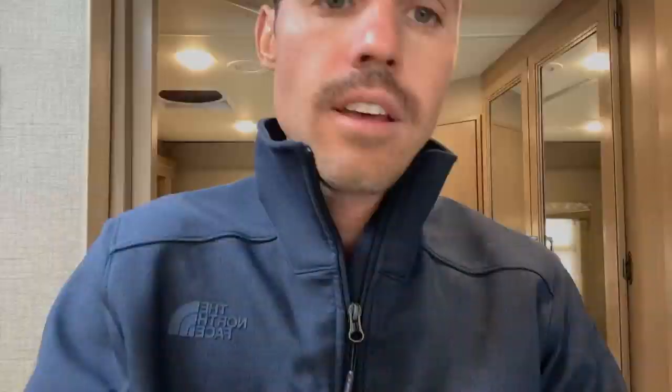That pretty much completes this walkthrough of this Thor ACE. If you have any questions, I'll post links below that have financing information, this particular unit's listing and price, and all that. Also, if you have a trade-in, we'd love to have that — I'll post a link for that. If you'd like anything else, by all means just call us — the phone number will be right on the website. Thanks for watching.